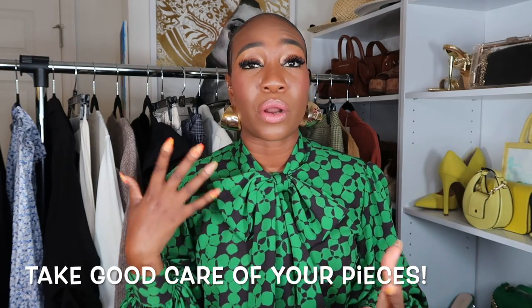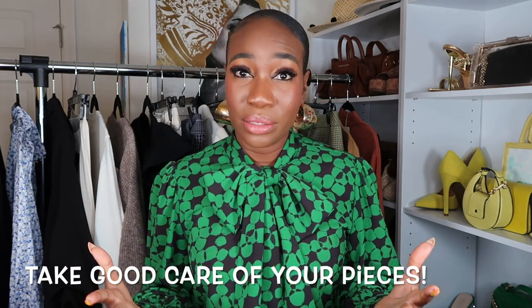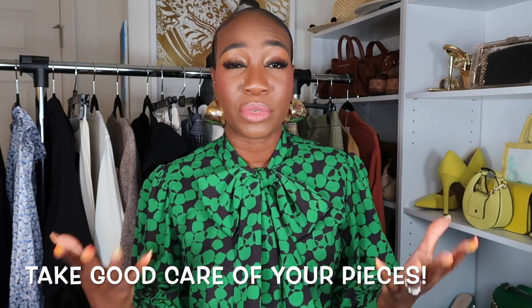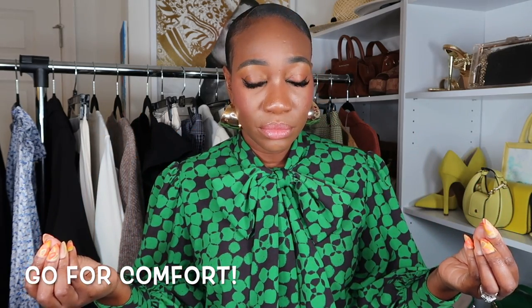The next tip: take care of your pieces. Remember, you're going to be wearing them over and over, multiple times. So if you can afford to take them to the cleaners, go ahead and do that. If you can't afford cleaning services and you're washing them yourself, please do a light wash, don't mix all the colors together, and limit sunlight so the colors don't fade away. Best if you can do cleaners — do that.